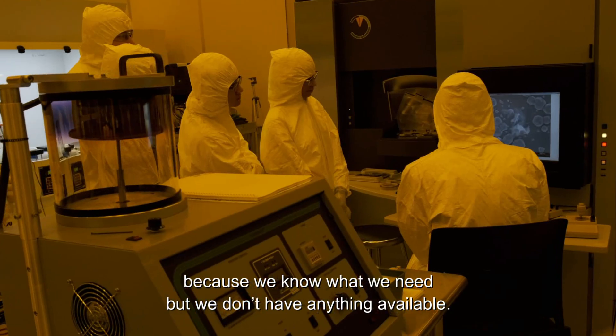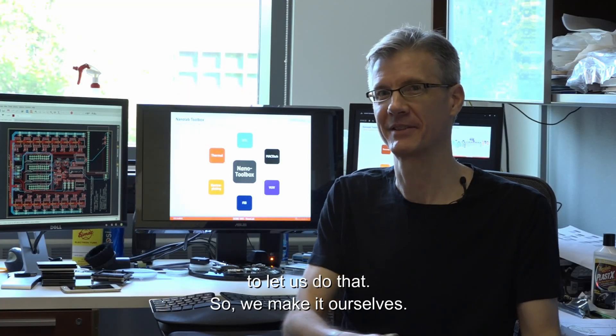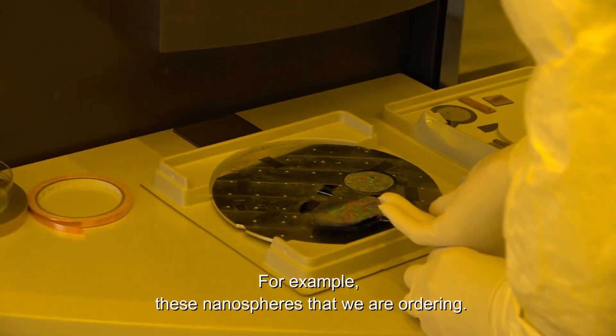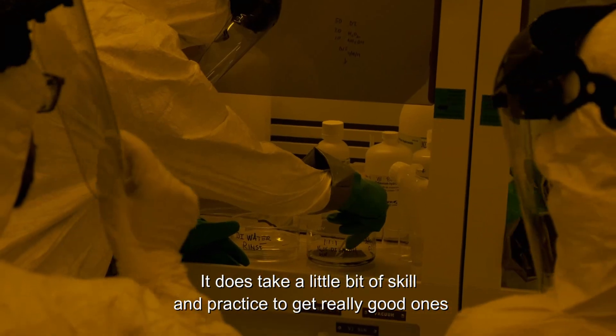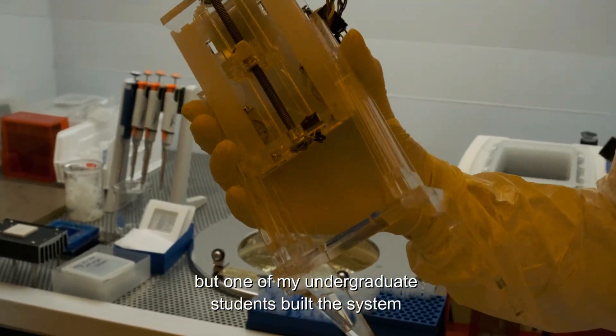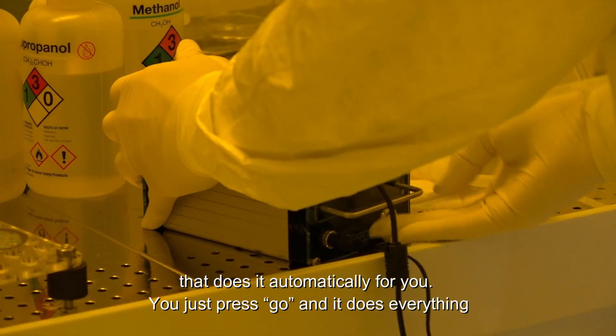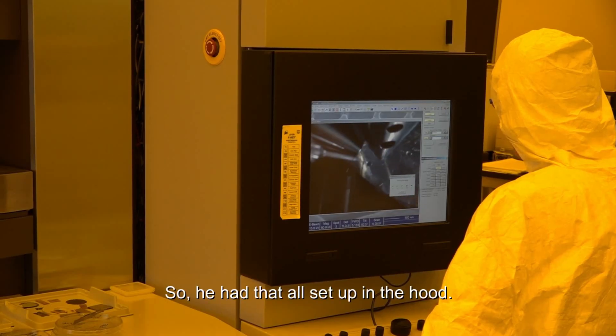We also have access to technologies that nobody else does, because we know what we need but don't have anything available to let us do that — so we make it ourselves. For example, these nanospheres we're ordering: it takes a little skill and practice to get really good ones, but one of my undergraduate students built a system that does it automatically. You just press go and it does everything — he had it all set up in the hood.